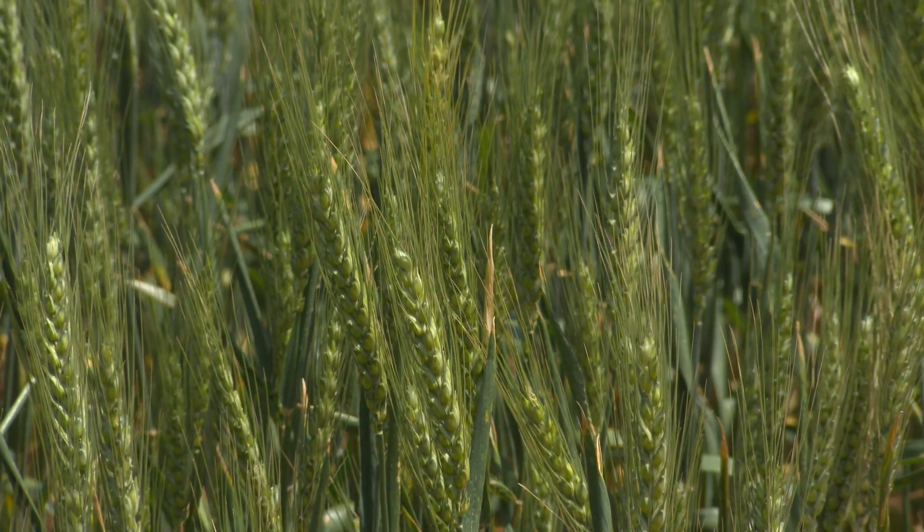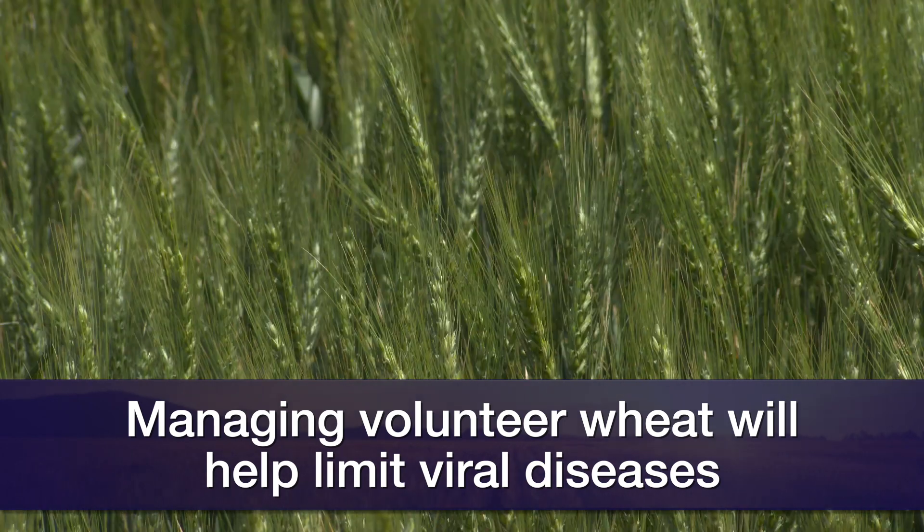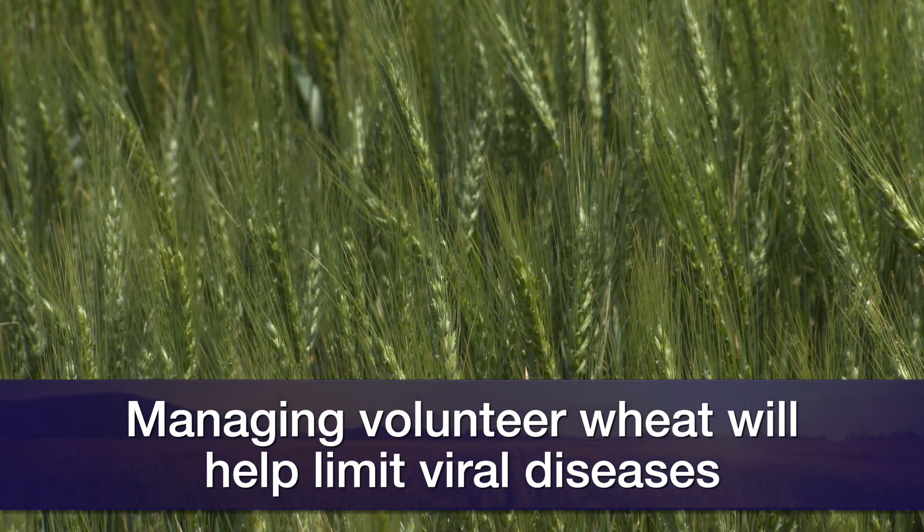Starting with viral diseases, we can't do much this year, but in coming years we should choose resistant varieties. Encharted is a good option for barley yellow dwarf virus — that's an OSU variety that has two resistant genes for barley yellow dwarf.